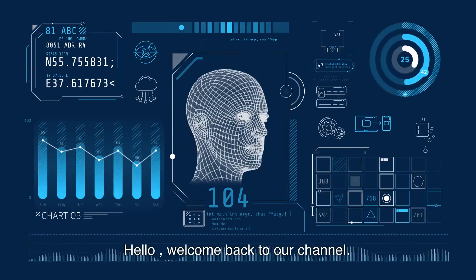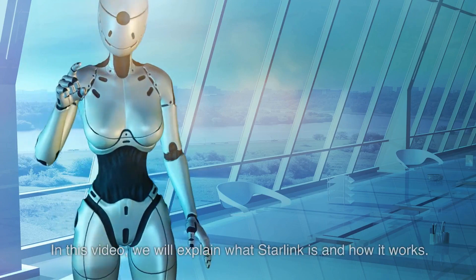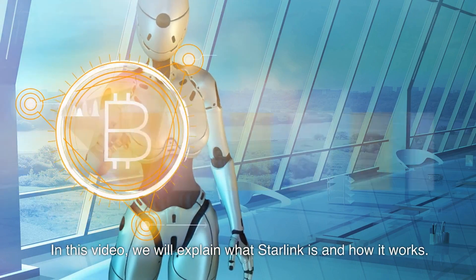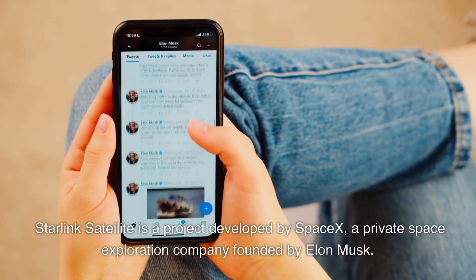Hello, welcome back to our channel. Today we're going to talk about Starlink satellite, a project launched by SpaceX that promises to bring high-speed internet to remote areas around the world. In this video, we will explain what Starlink is and how it works.